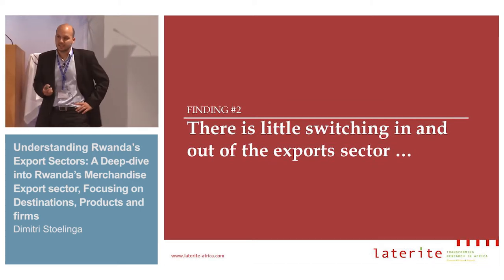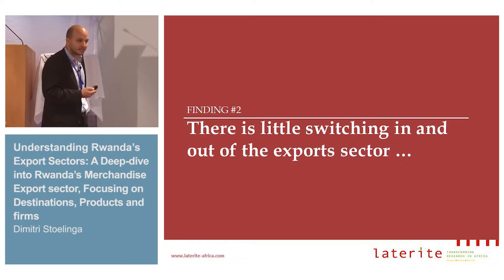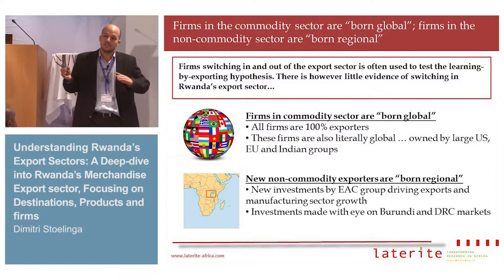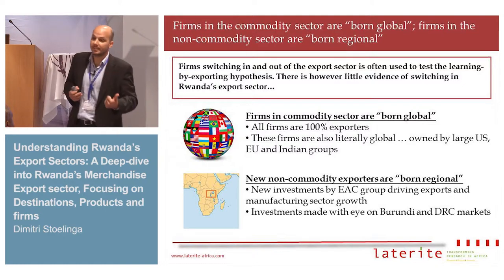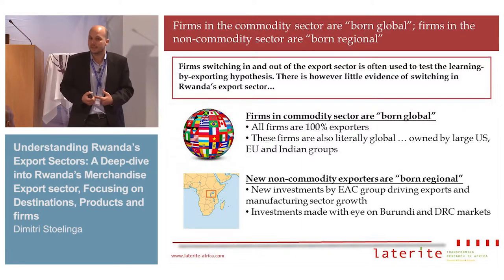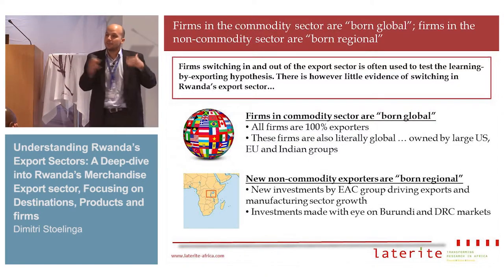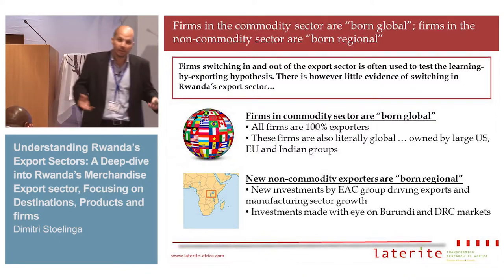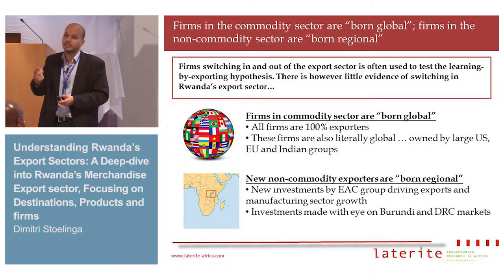The second complication is there's little switching — something John Rand also referred to in his presentation on Mozambique, and I think it's a case in many African economies. In Rwanda, new firms that are exporting in the commodity sector are born global: all of them are exporters, and literally global in that they're owned by large international firms with networks all over the place. New firms in the non-commodity exporting sector are born regional — most are owned by very large East African groups, 100-300 million dollar companies, investing in Rwanda with an eye on the Burundi and DRC markets.